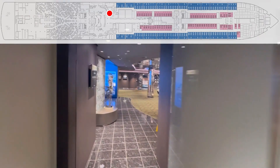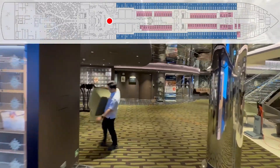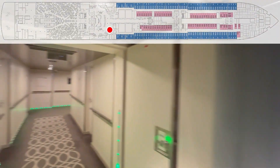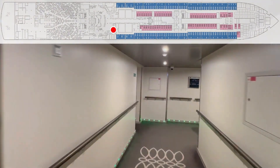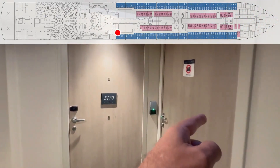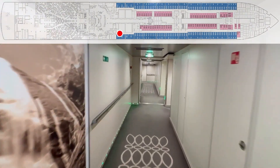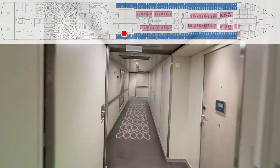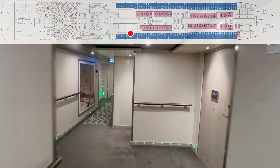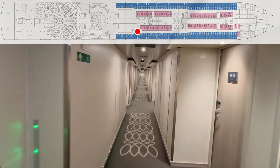We are going to cut across to the other side and get the cabins on the other side done. A couple of crew doors here, another crew door there, another crew only there — right next to 5170. Here we go: 5168, 5166, 5164 — crew door — 5162.